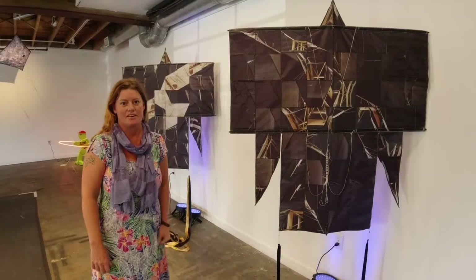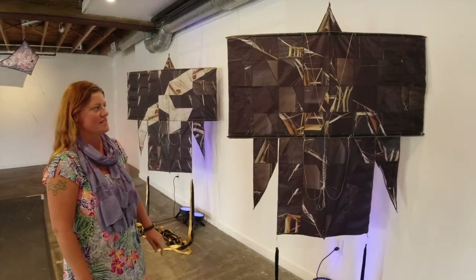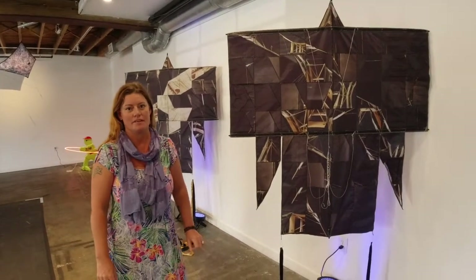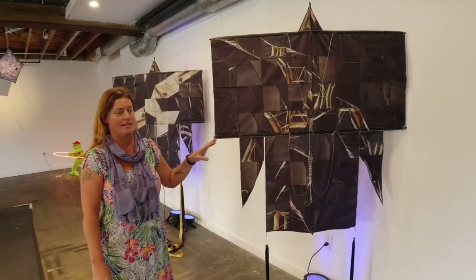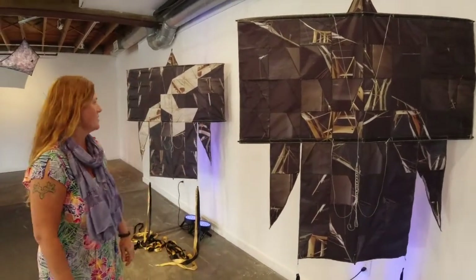These kimono kites are by an artist named Scott Skinner from Colorado. He makes kites typically in the shape of a bird. On these kites, he's hidden the bird in his applique method — you can see it on both of these. Inside that applique are actually images from a Cody kite, which is a totally different style kite.